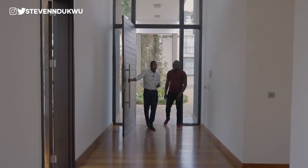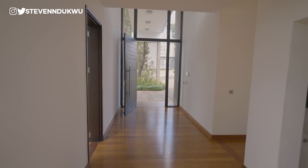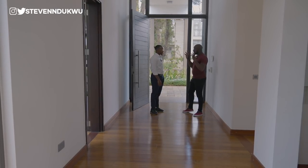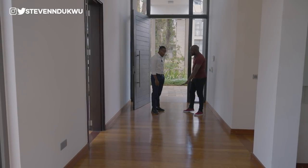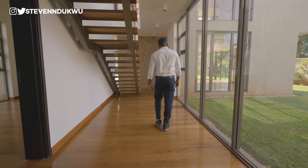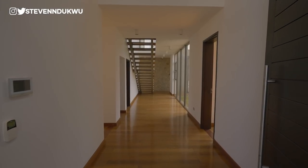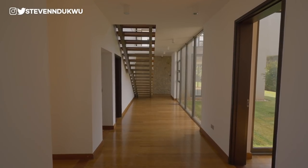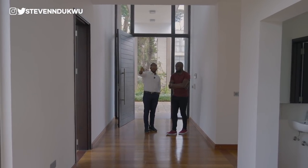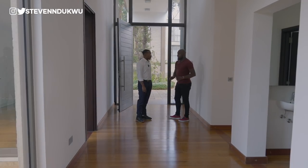This is the lobby or foyer. The wooden flooring is a great advantage — since there are trees all around and it can get cold in Nairobi, the wood makes the room warmer and feels comfortable underfoot. The foyer features a floor-to-ceiling window that floods the space with natural light. You can add curtains or leave it as is.